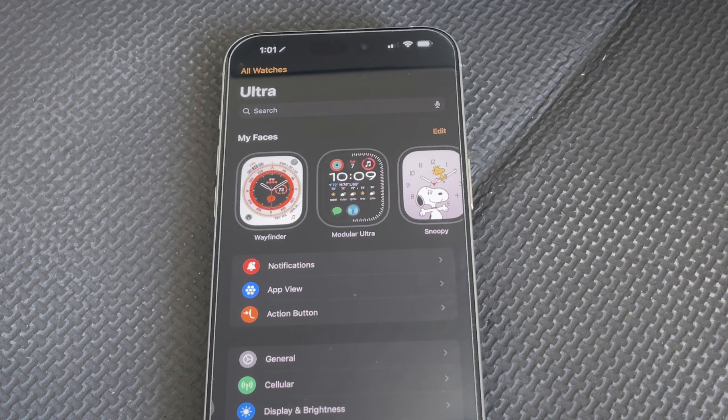Hey everyone, this is Greg with Gadgets for Families, and I just wanted to share something that I noticed on my Apple Watch. I'm a big Apple Watch fan.